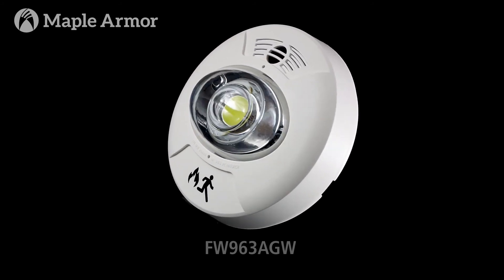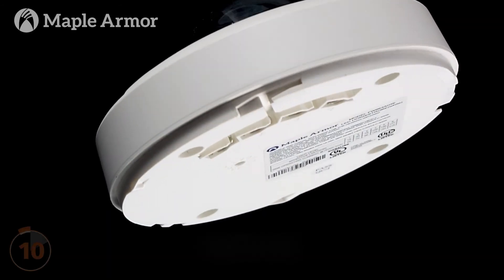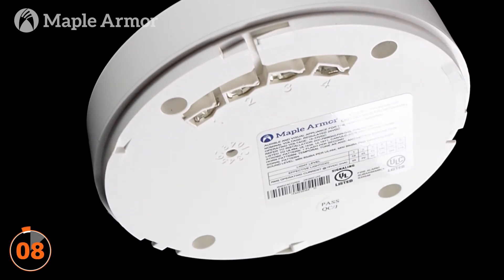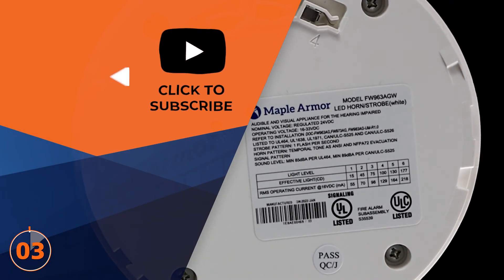The FW963 addressable horn strobe combines all the features of a multi-candela strobe and high performance horn devices. It is an ideal solution for fire alarm systems that require a single combined device to deliver the capabilities of a horn and a strobe. All strobes and horns come in either white or red color.